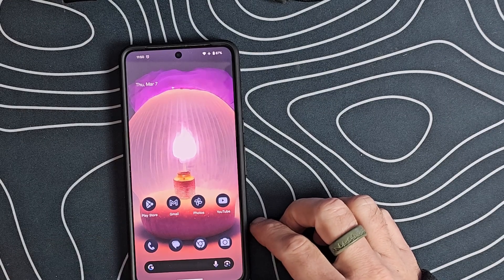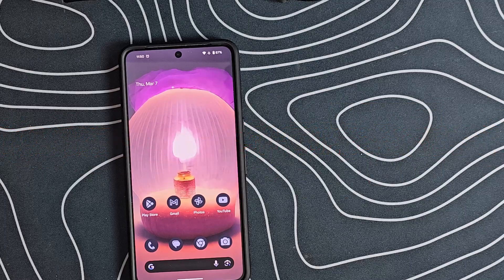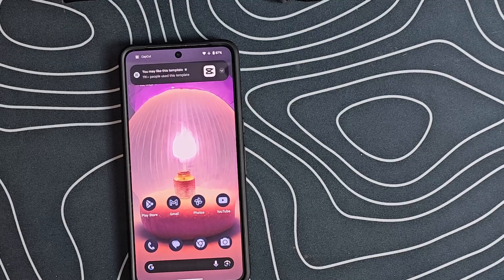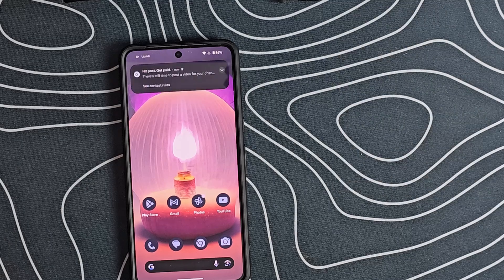So we've got the Pixel March feature drop coming to the US March 11th. The other regions have already received it. This feature drop will support Pixel 5A, Pixel 6 series, Pixel 7 series, Pixel Tablet, the Pixel Fold, and the Pixel 8 series. With this, we get some new updates.